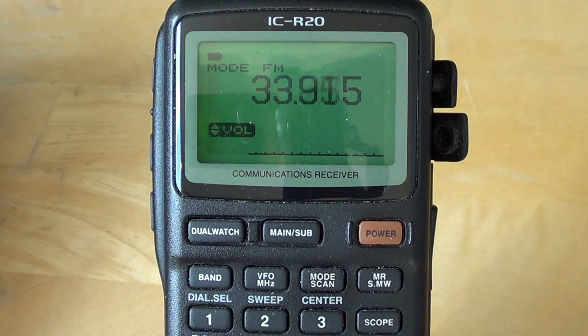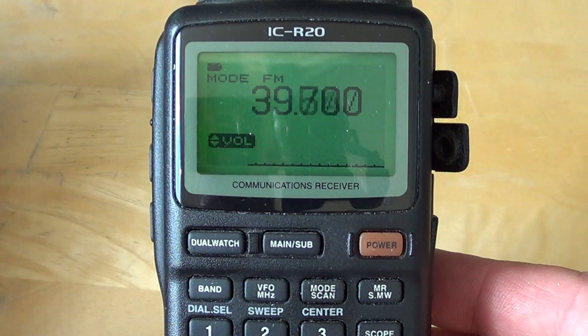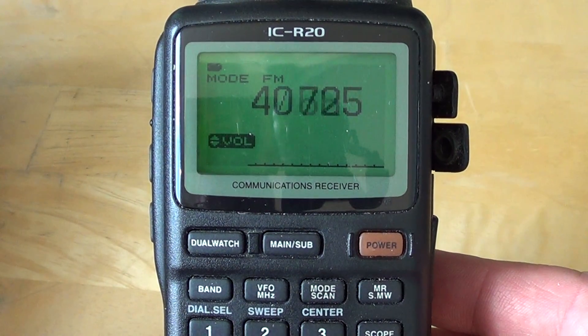Here in southern Quebec it's not a frequency range that's used a lot. I don't hear a lot of signals. I do hear a few companies around 40 megahertz, but apart from that there's not a lot of activity.